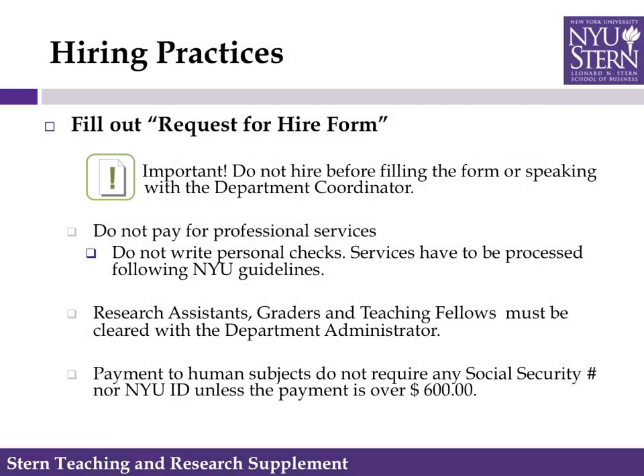Because of complex hiring and tax regulations for part-time employees, we ask that you do not hire anyone before filling out the hiring form or speaking to your department coordinator. Please do not pay for professional services with a personal check, as this will not be reimbursed. Research assistants, graders, and teaching fellows must be cleared with your department administrator. All payments to human subjects do not require a Social Security number or an NYU ID unless the payment is over $600.